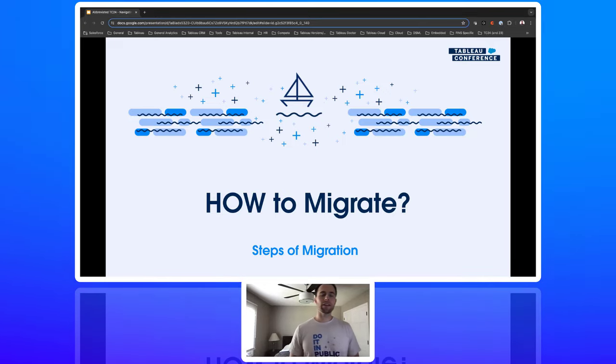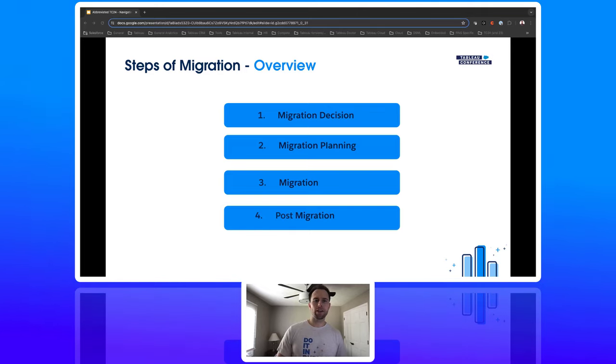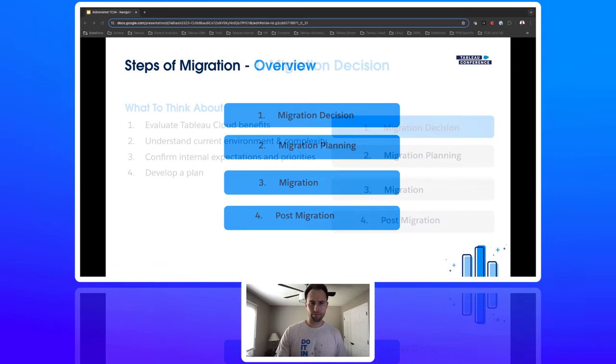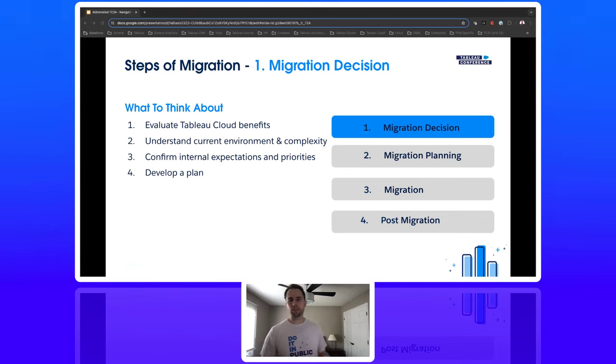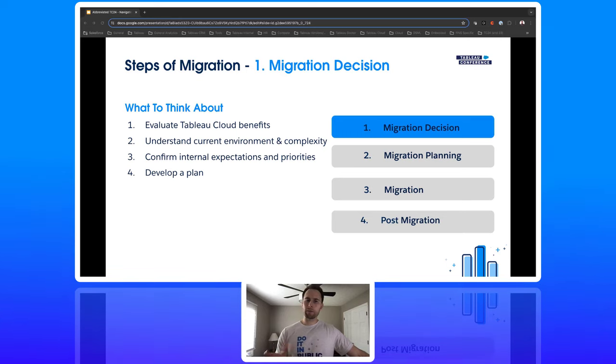Now let's look at the actual how when it comes to a migration. There are four main areas. The first is the migration decision: evaluate the benefits, understand your current environment and complexity, confirm expectations with business stakeholders, align on priorities, complete a legal and security review — which is typically the first step — and handle licensing conversion. If you're not already on the role-based offering model, you'll need to move to that either before or during the migration.